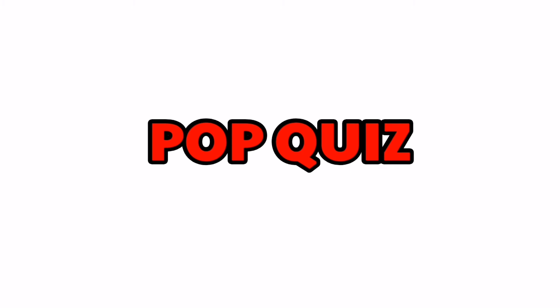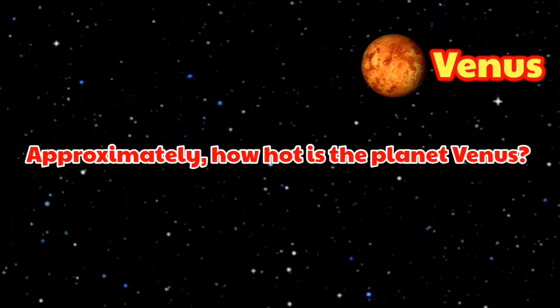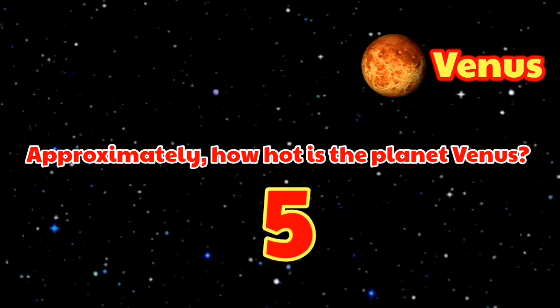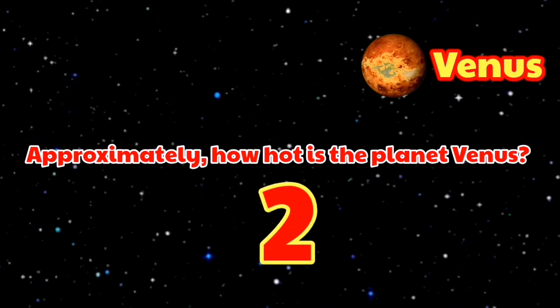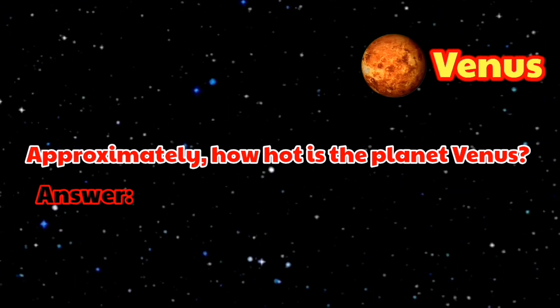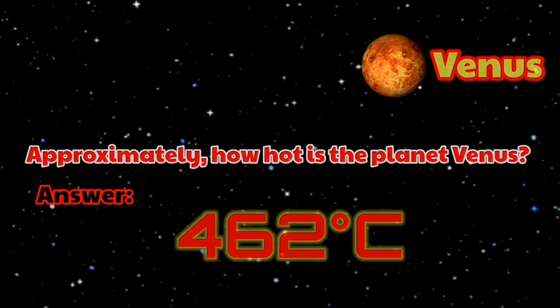Pop quiz! Approximately how hot is the planet Venus? The answer is 462 degrees Celsius.